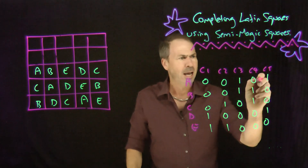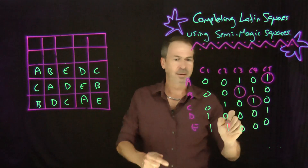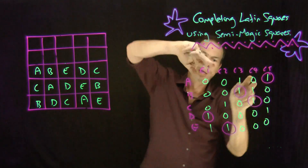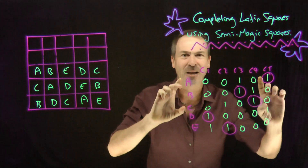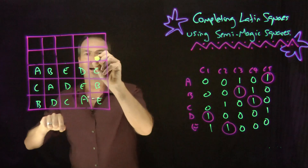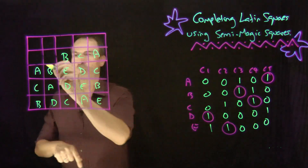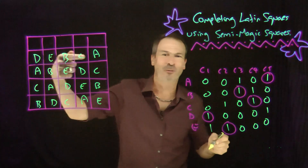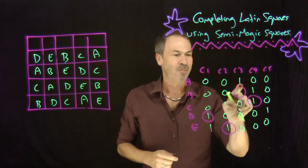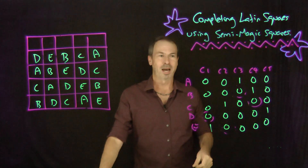I can choose a non-zero entry in column five, a non-zero entry in column three, and non-zero entries in columns one, two, and four — five non-zero entries, one per column and one per row. That tells me how to fill in the next row: put an A in column five, a B in column three, a C in column four, a D in column one, and an E in column two — which is exactly what I wrote down before. Now the updated missing-information table becomes a semi-magic square with magic sum one, and there's sure to be one non-zero entry in every row and every column, which tells me how to finish the diagram.